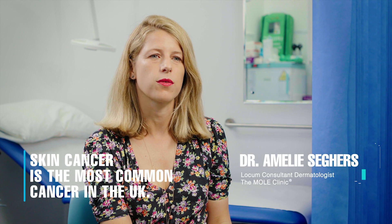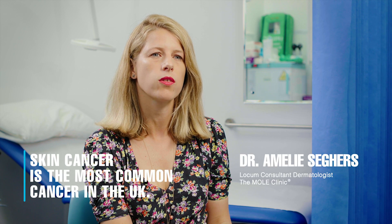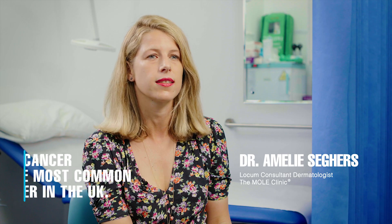Skin cancer is the most common cancer in the UK. Around one in three cases of cancer diagnosed is a skin cancer.